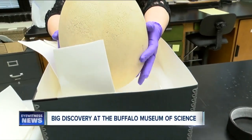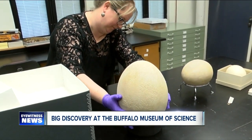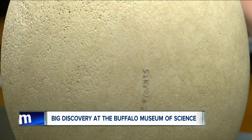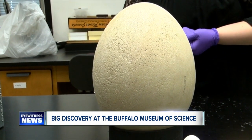What they found was an egg from the now-extinct elephant bird. That thing is huge. Now, there's a hummingbird egg, this one is from an ostrich — the elephant bird egg is the biggest egg most of us have ever seen. Three pounds, five ounces. That's a lot of omelets.